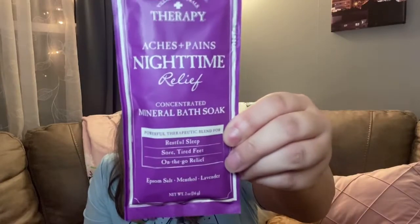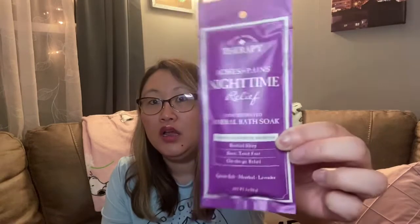I also found this aches and pains nighttime relief mineral soak bath by Village Naturals. It contains epsom salt, sea salt, menthol, and lavender. I picked this up to put in my sister's Easter basket since I figured she could probably use it right now. It's 98% naturally derived and you just sprinkle it into warm water — a bath or a foot bath. I thought this would be really good for her.